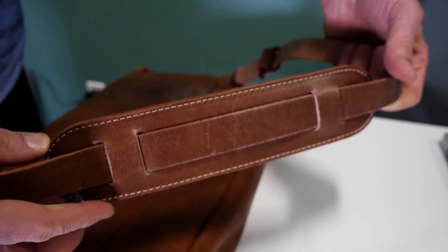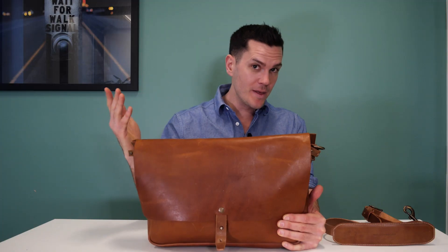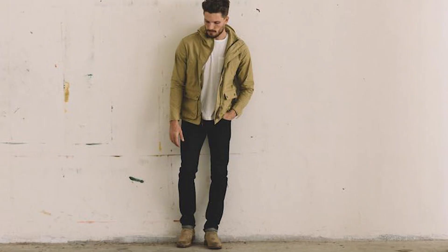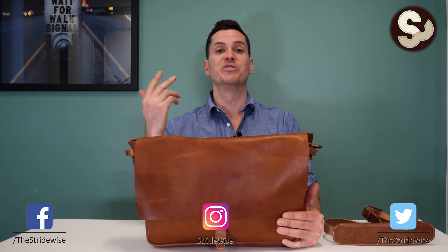WP Standard is a pretty cool leather goods company that you might know better as Whipping Post, which they used to go by. Back in those days they also sold wax jackets and parkas and stuff, but they've since pared down their offerings to specialize completely in leather goods. Their offerings include totes, duffels,